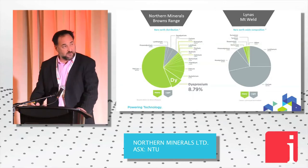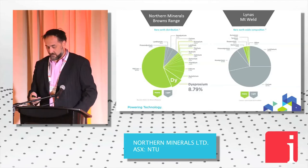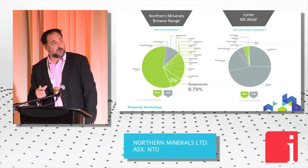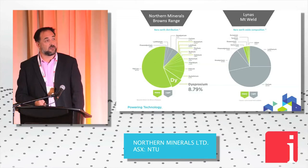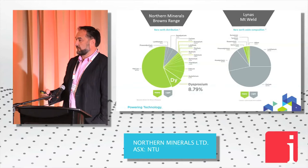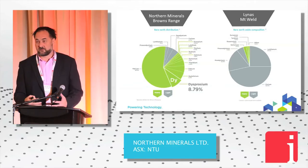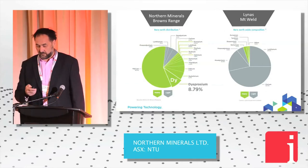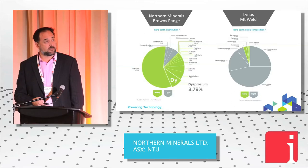One thing I realised was that sometimes when you talk about heavy rare earths, some people try to work out what you've got. This is just a simple pie chart — we've got a mandarin pole at the back representing Lynas. What they have, we don't, and vice versa. They're very dominant in NDPR, and in our deposit we're very dominant in dysprosium and terbium. So we've got a very rich and healthy heavy rare earth deposit.